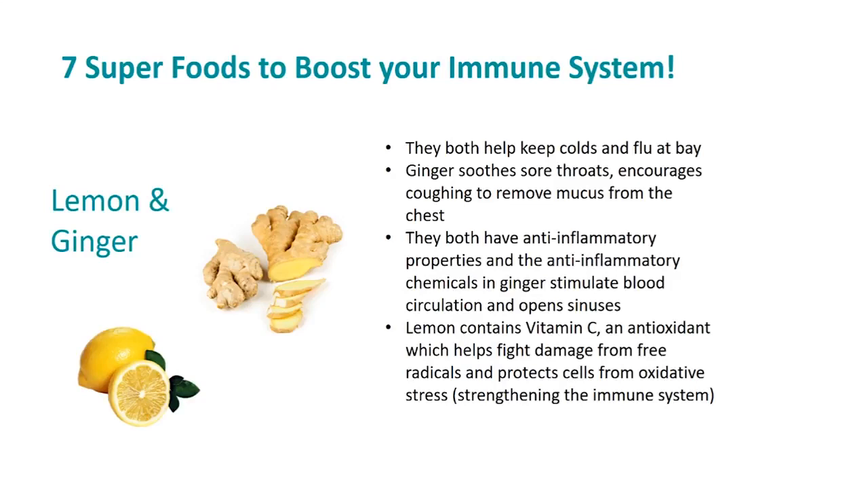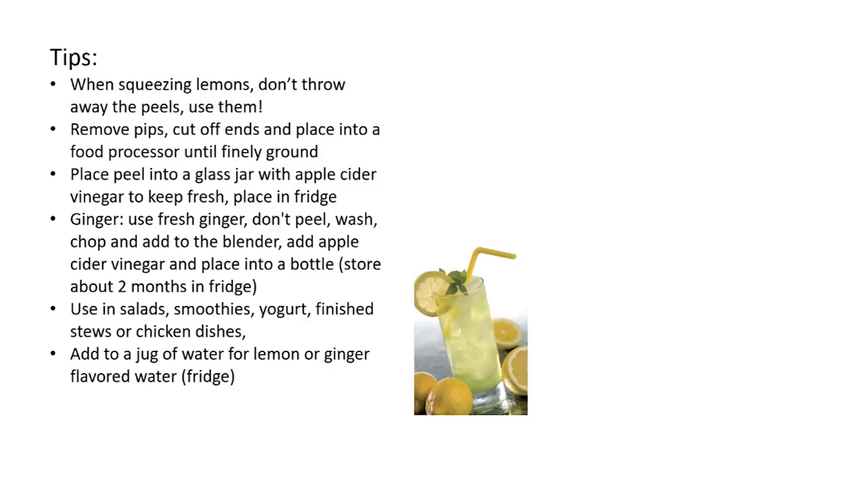When squeezing lemons, I don't throw away the peels. I remove the pips, cut off the ends, and place them into a food processor until finely ground. Then I place the peels into a glass jar with some apple cider vinegar to keep it fresh and store it in the fridge. I do the same with ginger — I use fresh ginger, don't peel it, just wash it, roughly chop, and add to the blender. You can store this lemon and ginger mix for about two months in the fridge and use it in salads, smoothies, yogurt, stews, or chicken dishes.